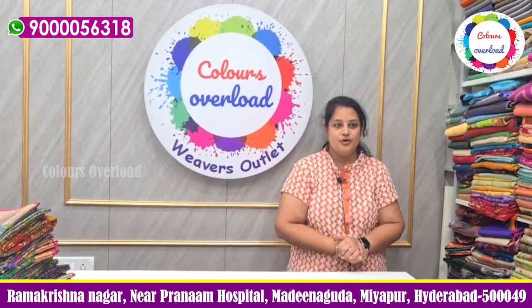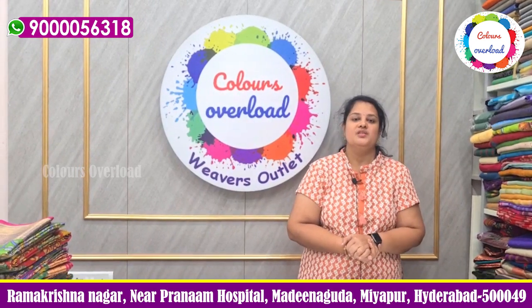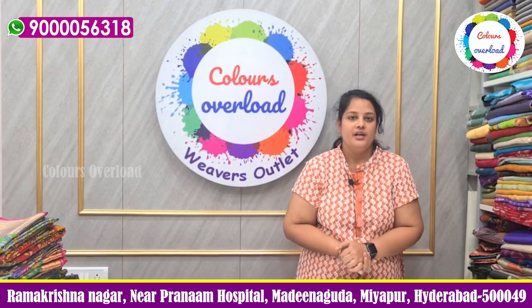Hello everyone, welcome to Colors Overlord. We have been doing a lot of work for more than 2 months. We have got a lot of work data from September, November, and December.